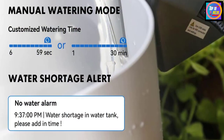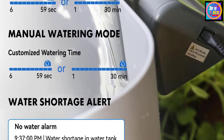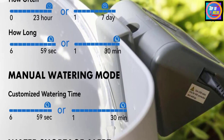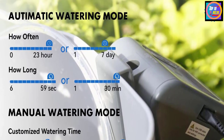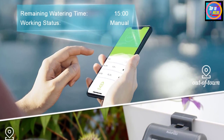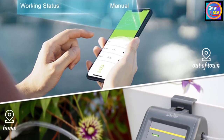You can set the water duration from as short as six seconds to as long as 30 minutes, and the watering frequency from 1 to 24 hours or 1 to 7 days. The flow of water is steady at about 30 L/hour. The Rain Point app allows adding several users to the family, letting them co-manage the watering system.